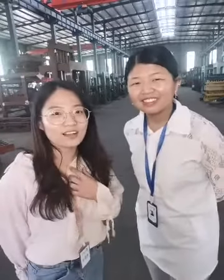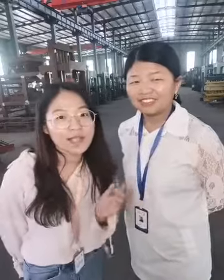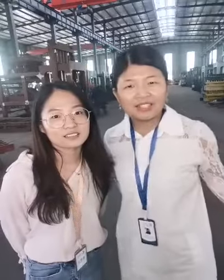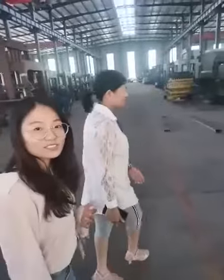So now, if I were a client and I want to learn about your mobile block machine model — okay, let me show you the real machine here. Come with me. Follow me. Let's go.